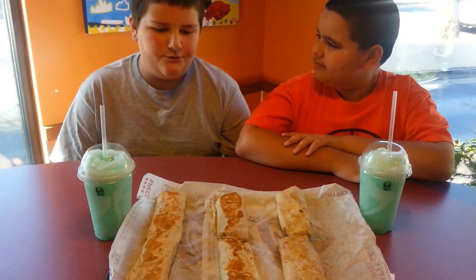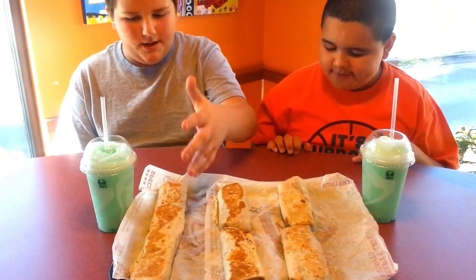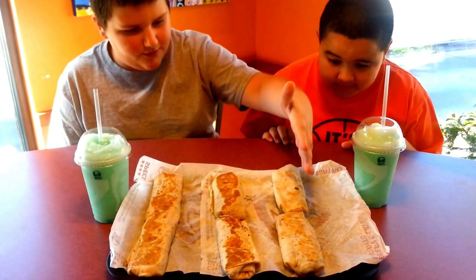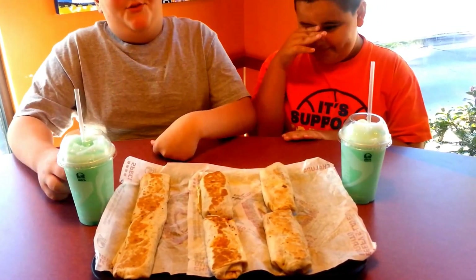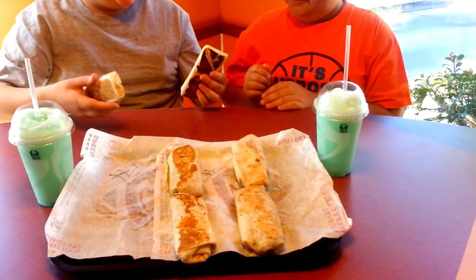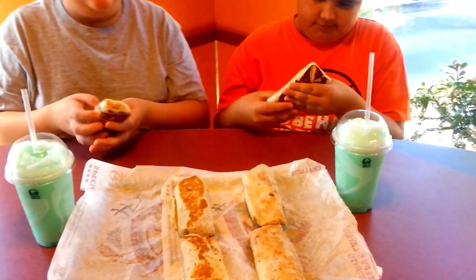Welcome back to D&A's Food Review. Our food has arrived. Right here we have the mild chipotle burrito, the hot habanero burrito, and the fiery ghost pepper burrito. This is really going to be painful. Let's just do the chipotle first — we're working our way from mild to death.